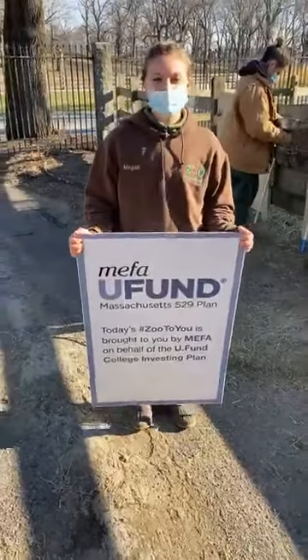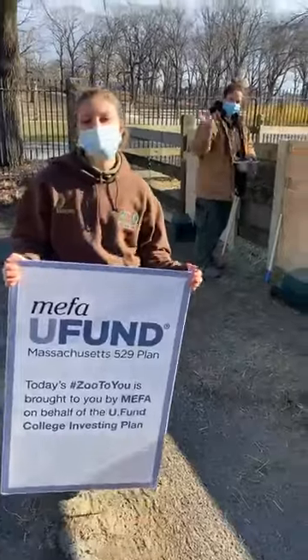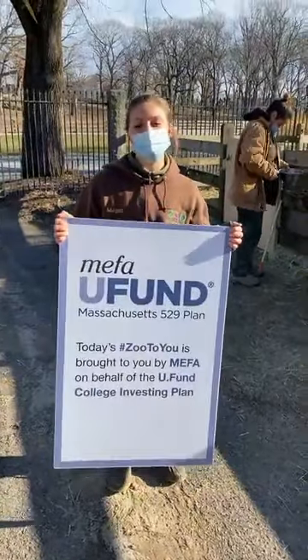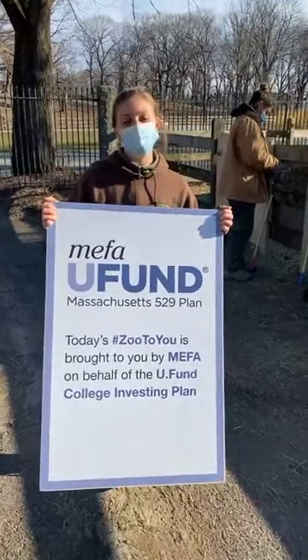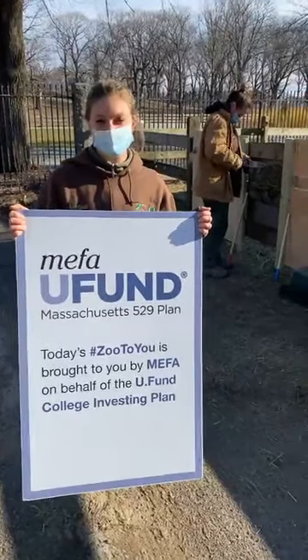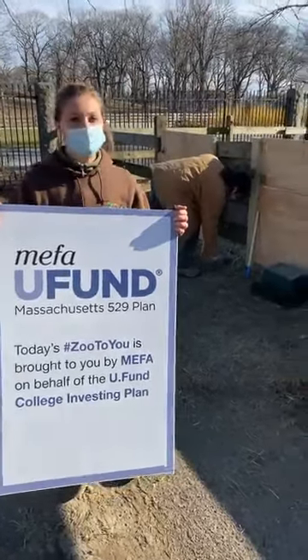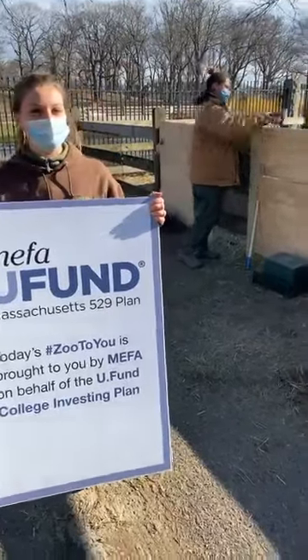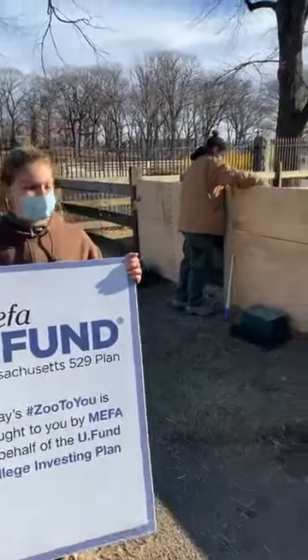Hi everyone, I'm Megan and this is Elizabeth and we're here for today's Zoo to You brought to you by MIFA on behalf of the Youth Fund College Investing Plan. Today we are outside here on this little bit chilly but sunny day in our Franklin farm with our Dexter cattle.